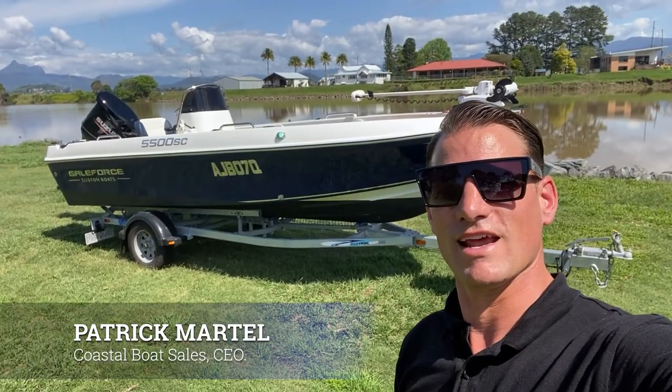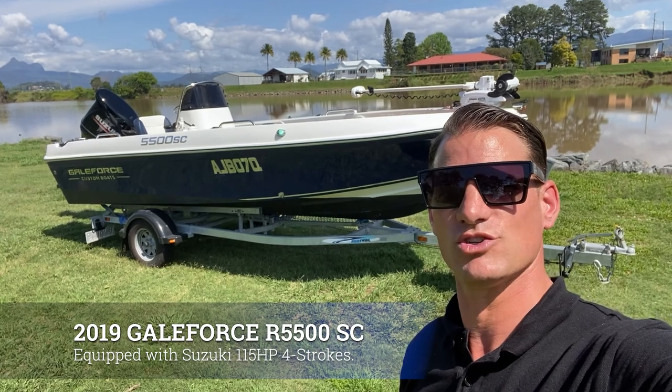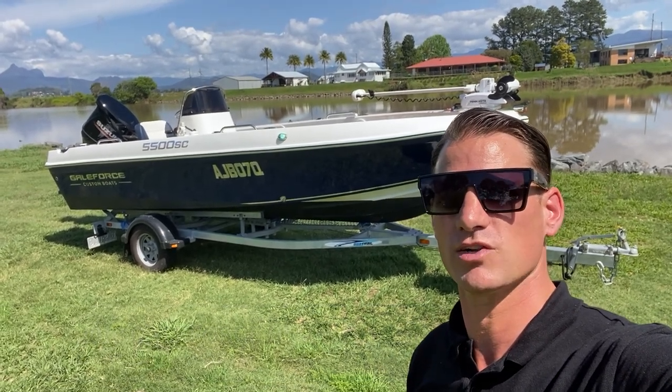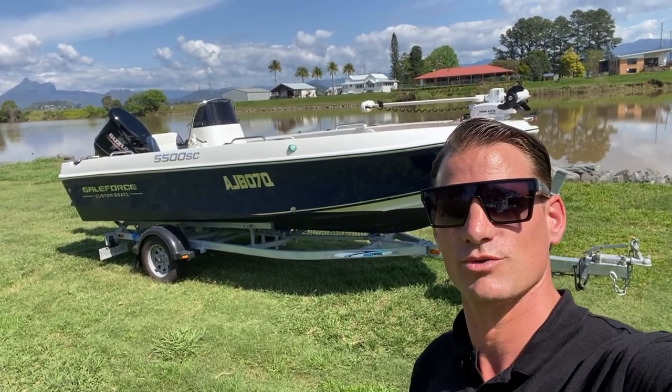The boat on display today is a 2019 Gale 4 side console. It's equipped with a Suzuki 115 four-stroke. It's got digital gauges and a bunch of digital gear. It has all the fruit you'd want for a day out fishing on the water. Let's jump into it and have a look.